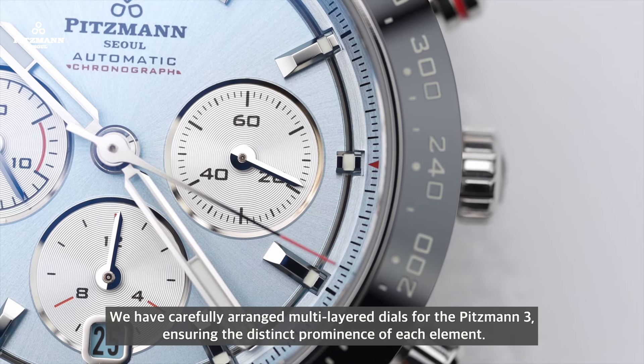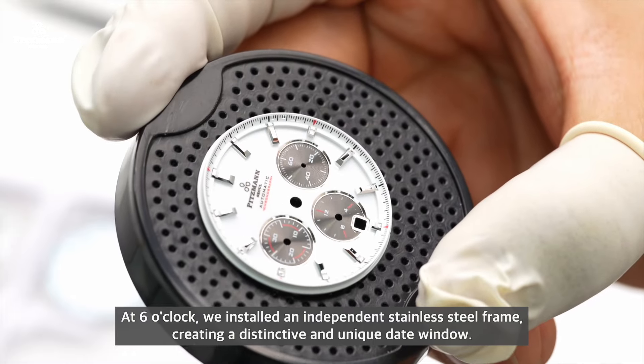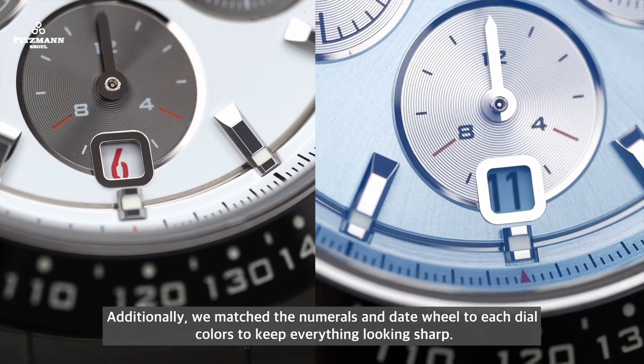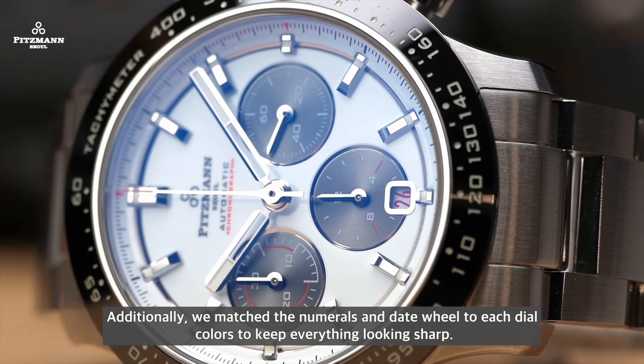We have carefully arranged multi-layered dials for the Pitzmann 3, ensuring the distinct prominence of each element. At 6 o'clock, we installed an independent stainless steel frame, creating a distinctive and unique date window. Additionally, we matched the numerals and date wheel to each dial color to keep everything looking sharp.